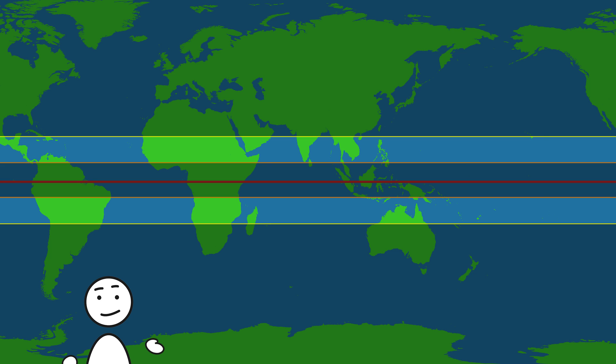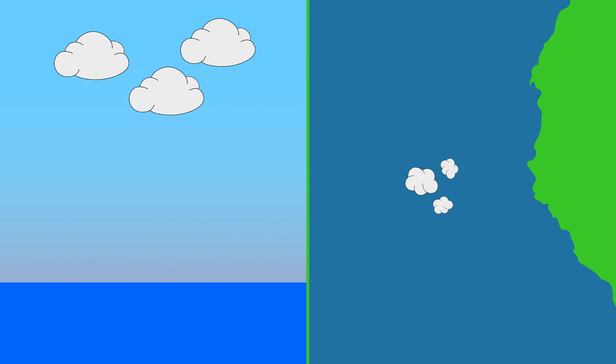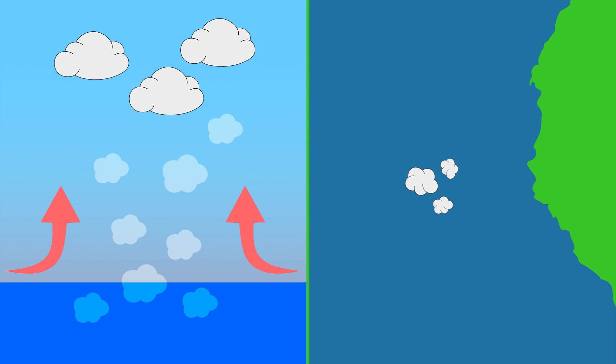We can check this data if we overlay a map with the water temperature and the origins and paths of past storms — seems like we got it just right. Let's now say our sea cloud is located in the right spot over a warm ocean. The air, filled with water vapor from the ocean, is heating up and starts rising.